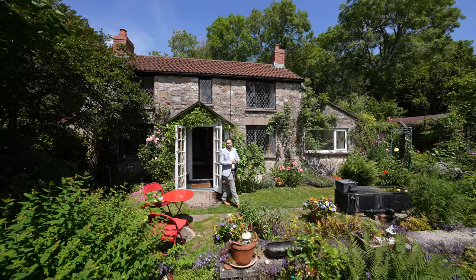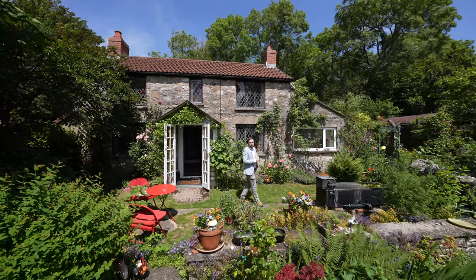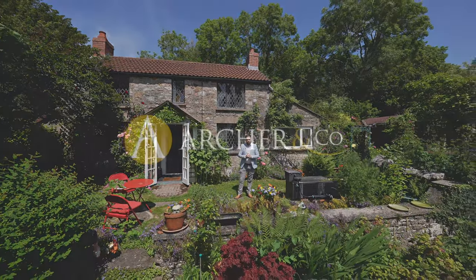So if you think this charming character cottage could be your next property, why not get in touch and arrange a viewing with one of the team.